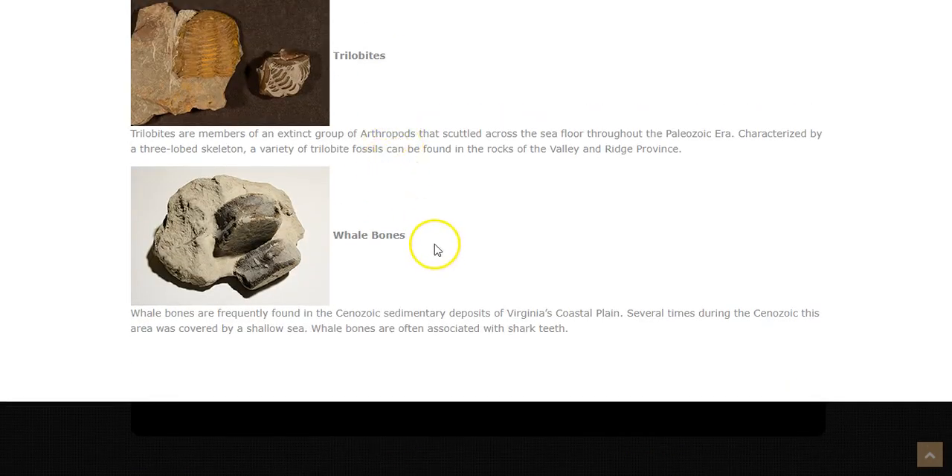Lastly, if you're ever in the coastal plain, you are likely to find some whale bones, like the vertebrae of a whale pictured here. Whale bones are frequently found in the Cenozoic sedimentary deposits of Virginia's coastal plain. Several times during the Cenozoic, this area was covered by a shallow sea, like we talked about with the shark teeth. Whale bones are often associated with shark teeth, which makes sense because they were both swimming around in this shallow sea before the ocean retreated back away from the coast.